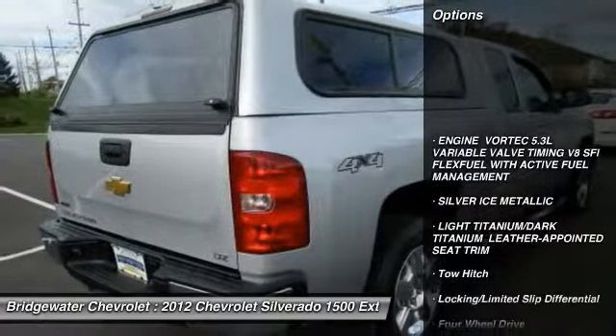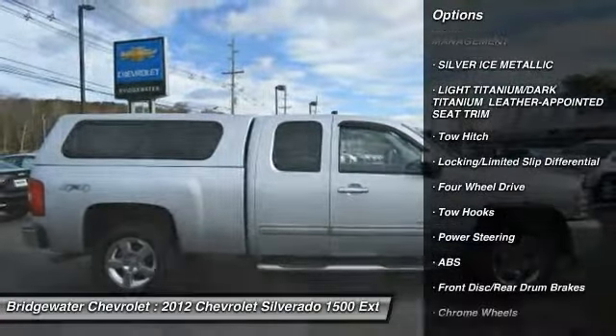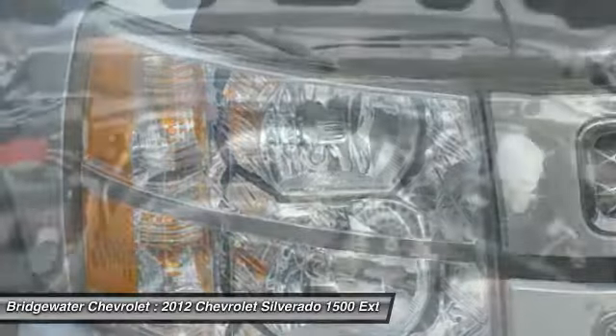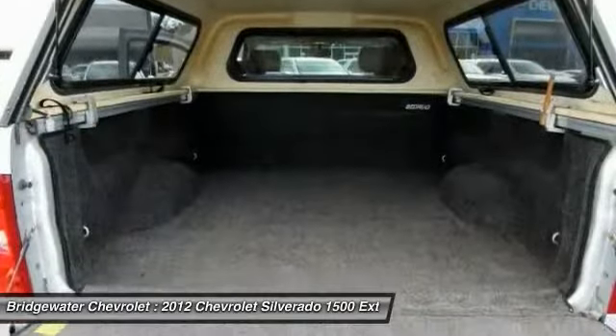Here are some of this vehicle's great options: Stability Control, Traction Control, Power Passenger Seat, Anti-Lock Braking System, Steering Wheel Audio Controls, Toe Hitch, Remote Engine Start, Keyless Entry, Leather Wrapped Steering Wheel, Bluetooth.